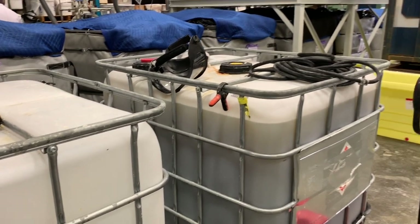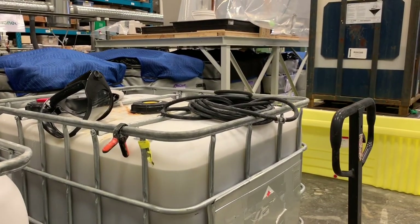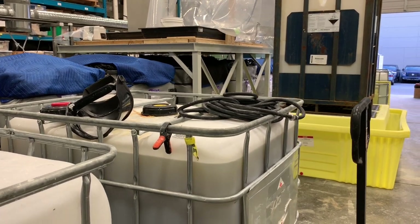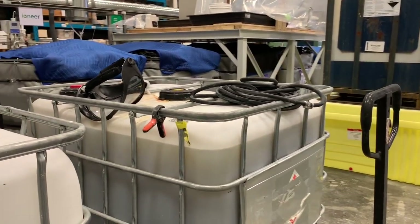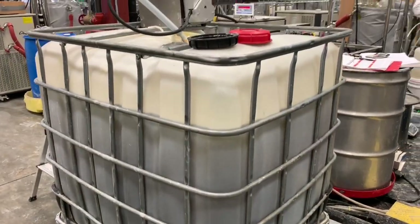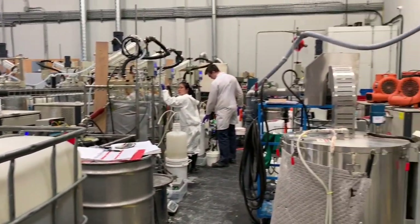The crystallization mother liquor contains about 1000 parts per million lithium, and it contains sulfate salts consisting of sodium, magnesium, potassium, and a little bit of iron as well. Part of the flow sheet involves evaporation.